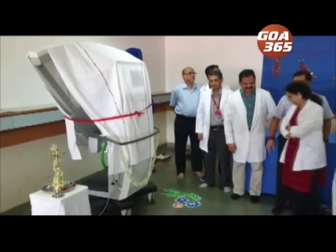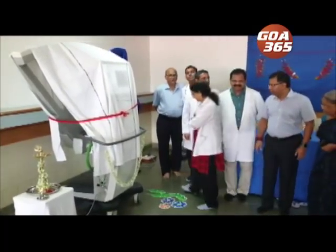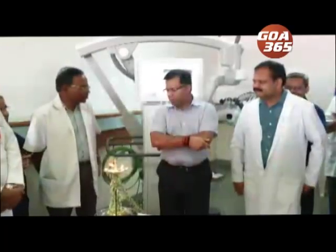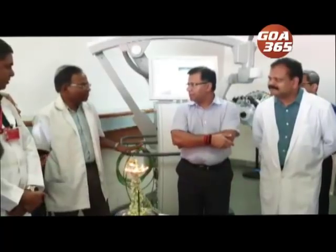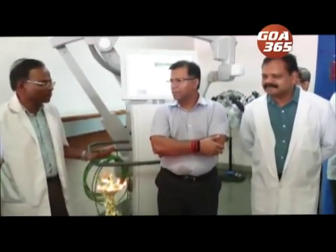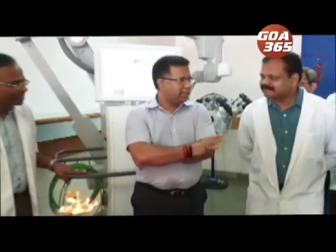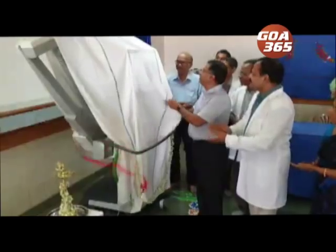A 4th generation microscope was commissioned at the Neurosurgery Department of Goa Medical College and Hospital on Wednesday. According to GMC Dean Dr. Shivanan Bandekar, the microscope gives a clear picture of brain tumors and will help ease the surgical process for brain and spine related surgeries.